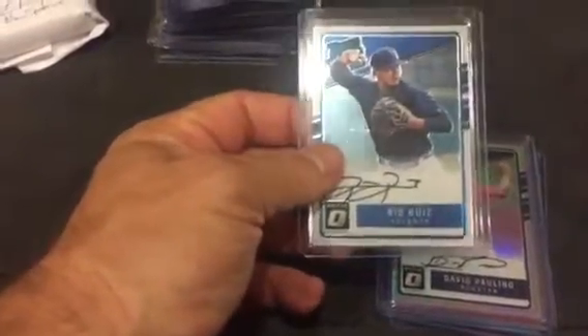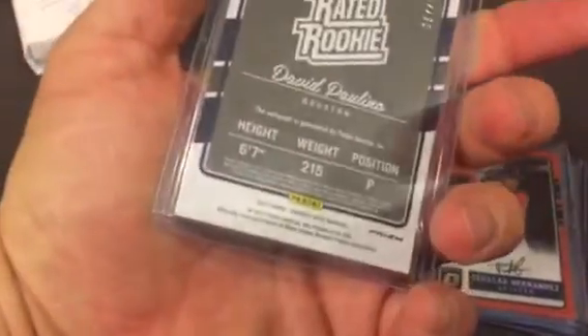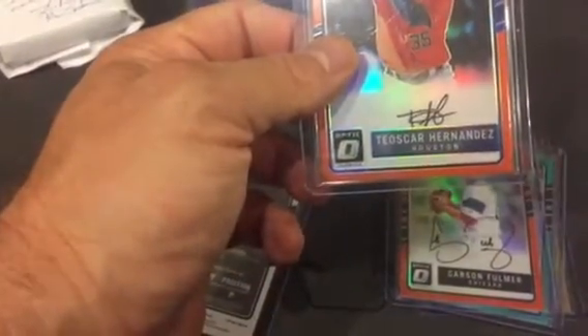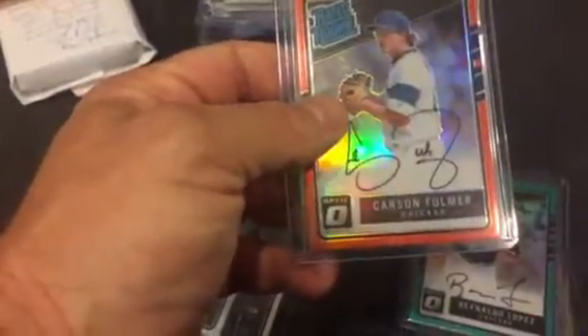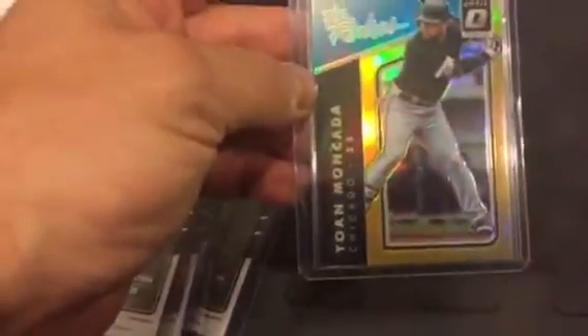The hits were Rio Ruiz for the Braves. For Houston I have David Polino — just an autograph refractor to 150. I got Tescar Hernandez orange numbered to 99. I got a Carson Fulmer for the White Sox numbered to 99, Ronaldo Lopez numbered to 125. And then this cool one — Yon Mankata numbered to 35, the blue/purple version. And then I also have a Yon Mankata numbered to 10 — number one out of 10 of the Rookies gold variations. So that was pretty cool.